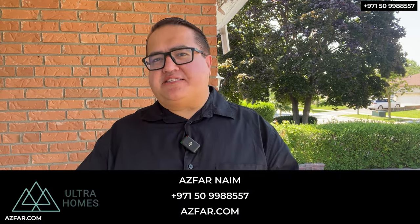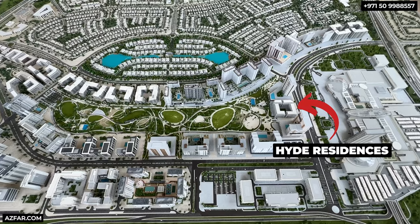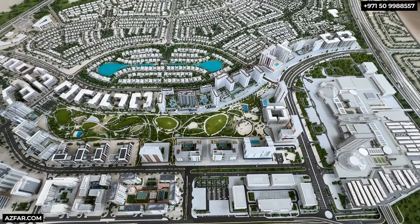You know the popular saying: location, location, and location, because in real estate, location is everything. And Hyde Residences in Dubai Hills couldn't be more perfectly situated, enjoying a prime spot right on the Dubai Hills Park and steps away from Dubai Hills Mall, the third most popular mall in the city. It cannot get any better and more convenient than this.